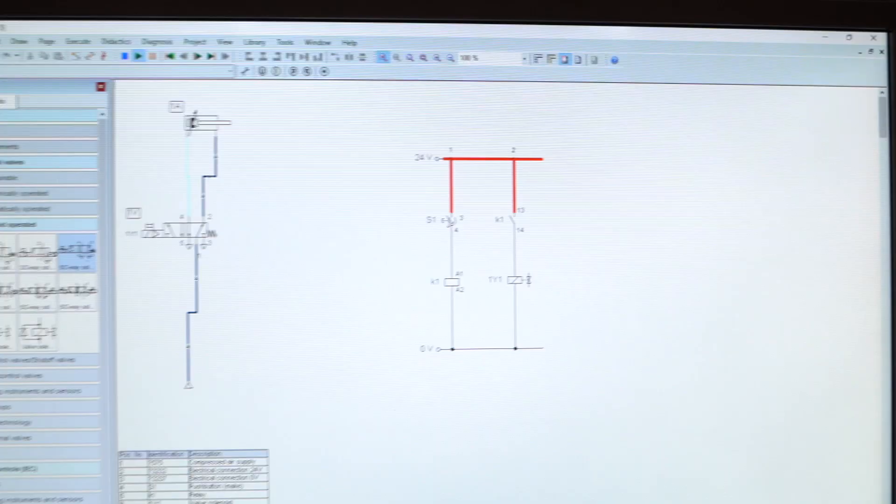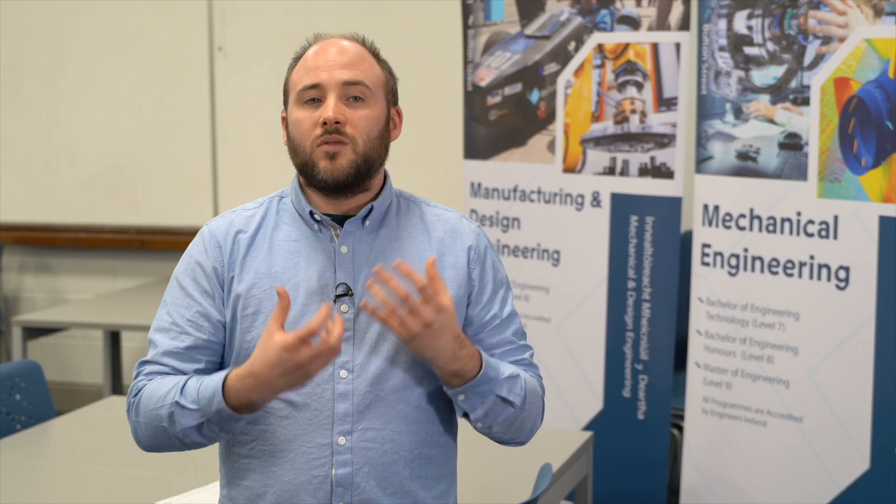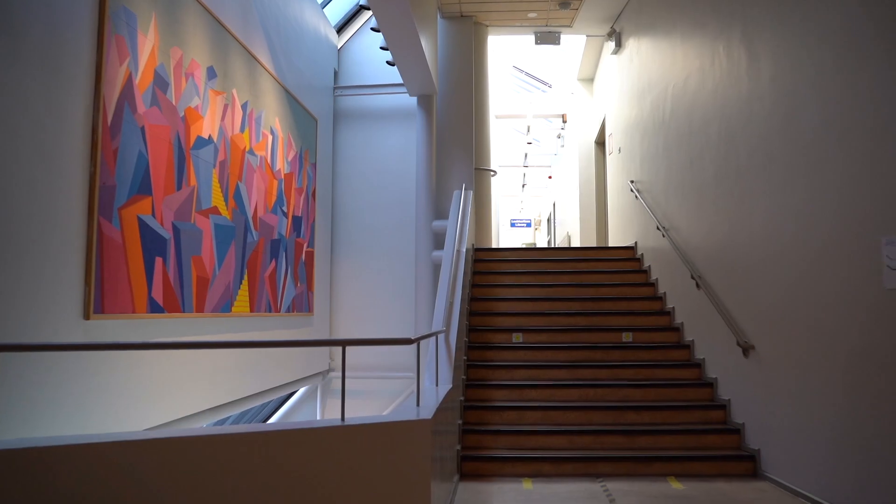TU717 is a course accredited by Engineers Ireland, so you can reach the title of Associate Engineer through Engineers Ireland when you complete your mechanical engineering degree.